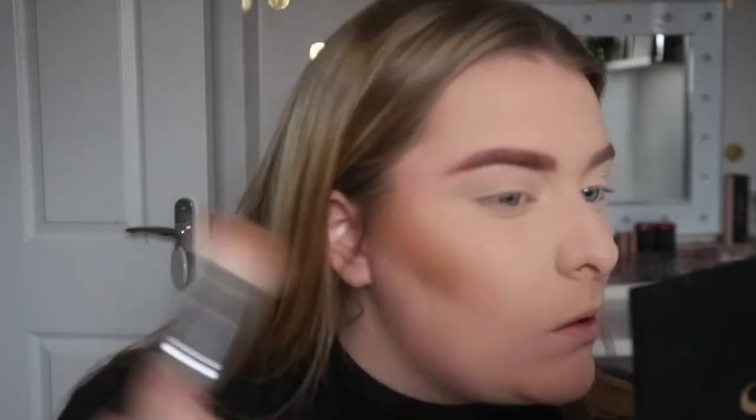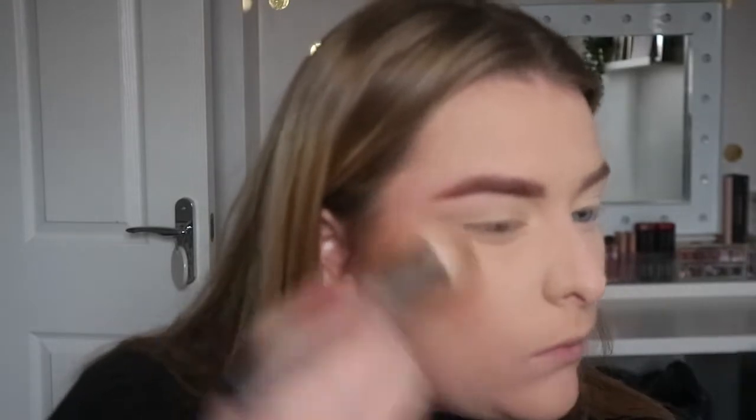I'm using the white shade on my eyes just to brighten them a little. For contour and bronzer we are using the Hoola by Benefit, and this is literally my go-to now. Ever since I started with makeup it's always been my favourite and I go back to it time and time again.